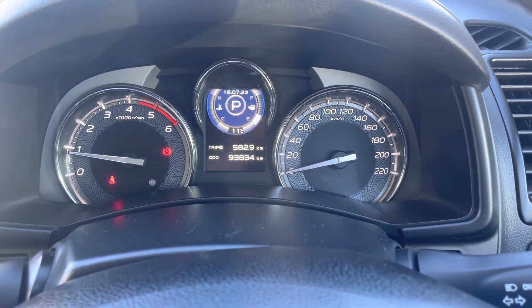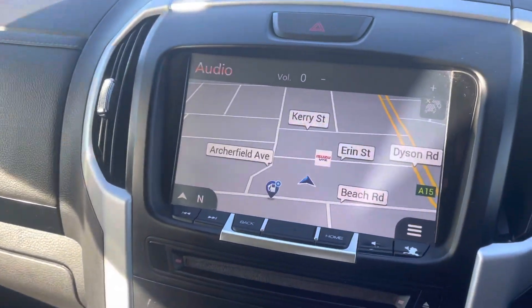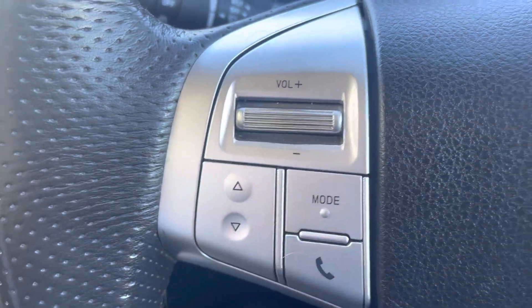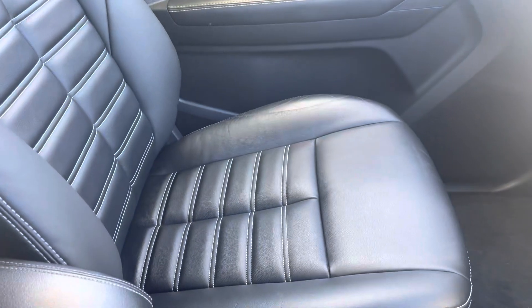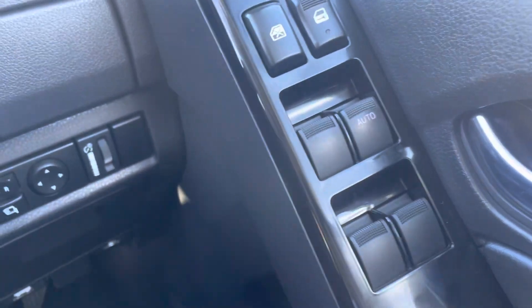With 93,000 Ks on the clock, this car has it all. It's got the option of the sat-nav, Bluetooth, hands-free, cruise control. And again, the leather is in immaculate condition for what it is. So yeah, it's very nice inside. Power windows as well.